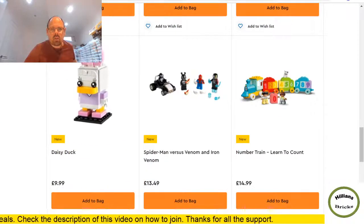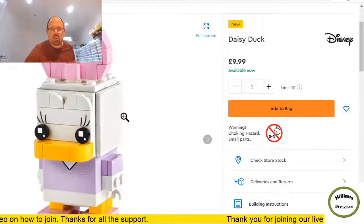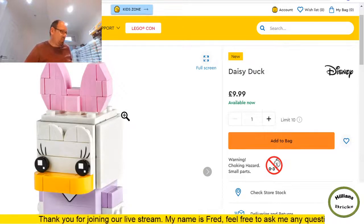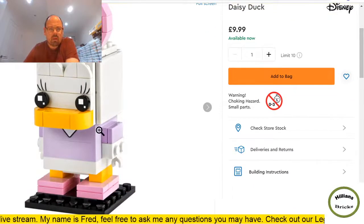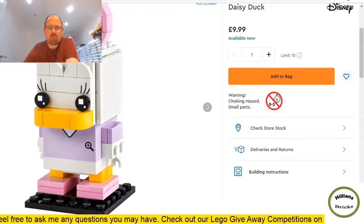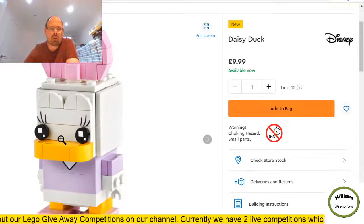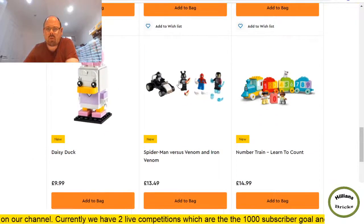Daisy Duck brick head — I think that'll do quite well. Reasonably priced at £9.99 for 110 pieces. There are quite a few brick heads in this June launch. From a reselling perspective once it retires, if you can snap it up with a gift-with-purchase or double VIP points, I think it'd be quite smart to include a few of these since they're quite small boxes.